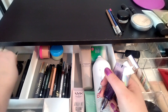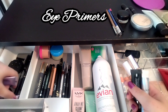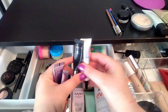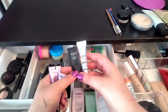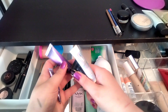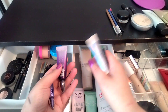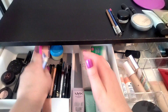I have too many eye primers. Originally I had the NYX Glitter Primer and the Lorac Behind the Scenes, which I'm trying to pan — I do like these so I'm keeping those. My mother decluttered to me the Anti-Aging and the Regular Urban Decay Primer Potion. I do want to keep all of these, so I'm not going to get rid of any primers.